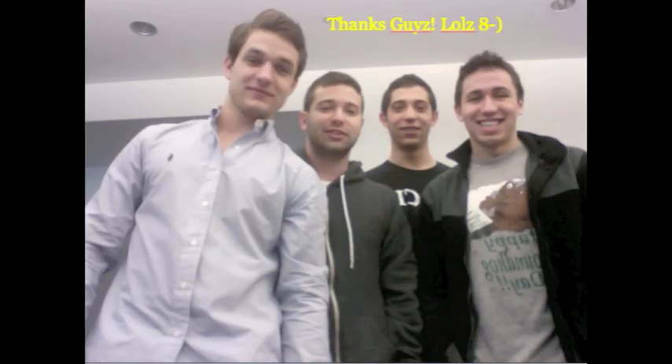Well, that concludes our tour today, folks. Remember to buy Procter & Gamble products the next time you're at your local grocery store or Walmart. From us at Procter & Gamble, over and out!